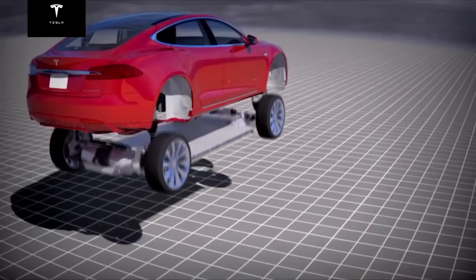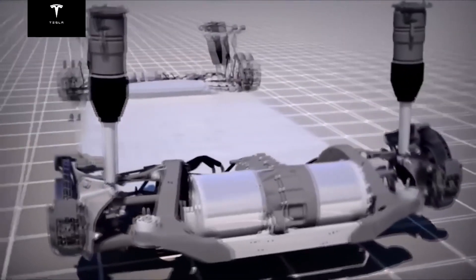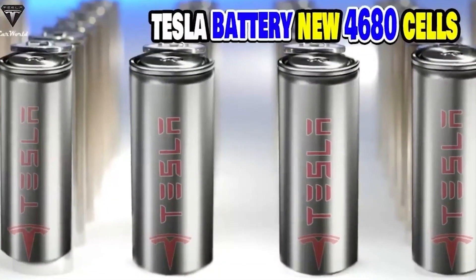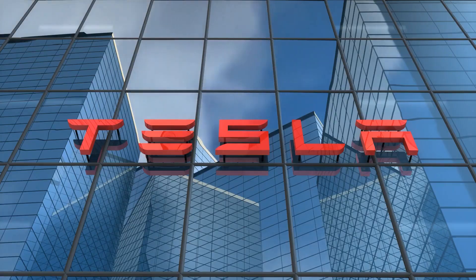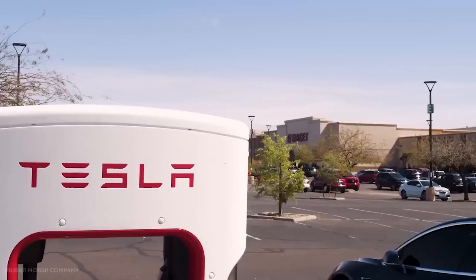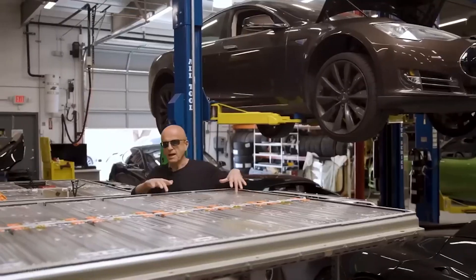The development of electric vehicles has long been driven by the quest for higher energy density batteries. Increased energy density allows for greater range and performance — essential factors in the widespread adoption of electric vehicles. Tesla recognized the importance of advancing battery technology to enhance the capabilities of electric vehicles, leading to the pursuit of the revolutionary 4680 battery.